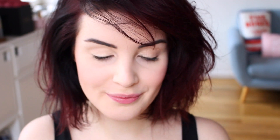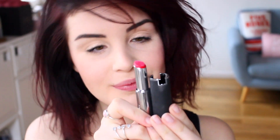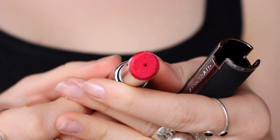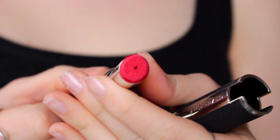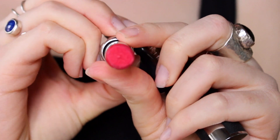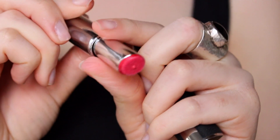On va passer à la pièce maître du look avec les nouveaux rouges liquides de Givenchy. Pour ma part, j'applique le Rose Flannel. Comme vous allez le voir, le résultat est semi-mat. Ils sont plutôt ludiques à utiliser, puisque le rouge à lèvres liquide sort par le petit embout mousse. Vous avez juste à tourner, et la juste dose est délivrée. Au niveau de l'application, c'est plutôt simple, le raisin s'adapte parfaitement à la forme de nos lèvres.